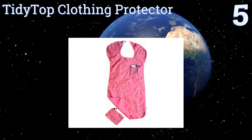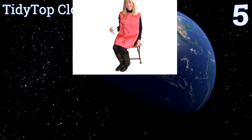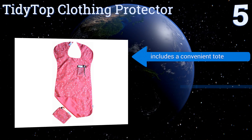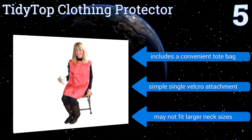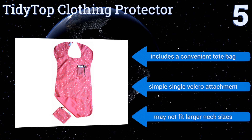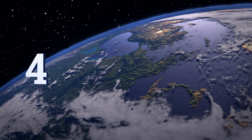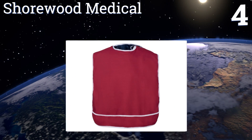Halfway up our list at number five, the Chic Tidy Top Clothing Protector is guaranteed to get softer and nicer with every wash while remaining resistant to stains. This reversible model offers a solid and a patent option and it's even got a pocket on each side for handy access to your keys or phone. It includes a convenient tote bag and a simple single velcro attachment, but it may not fit larger neck sizes.